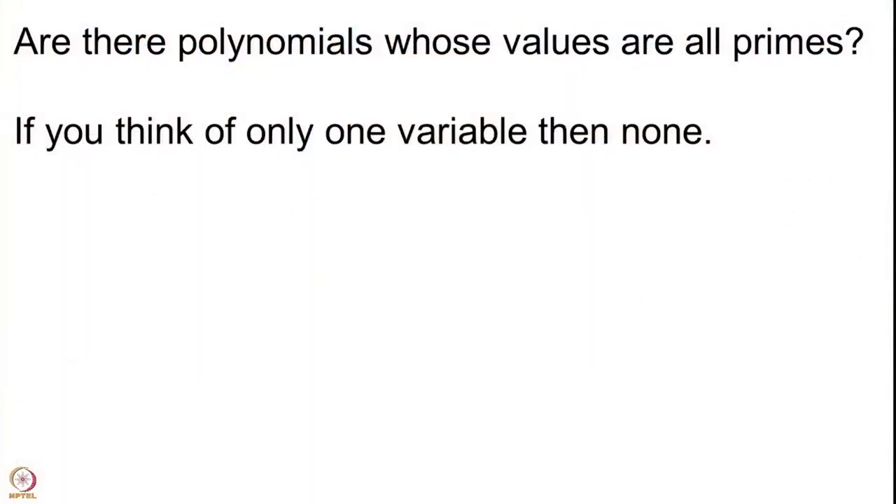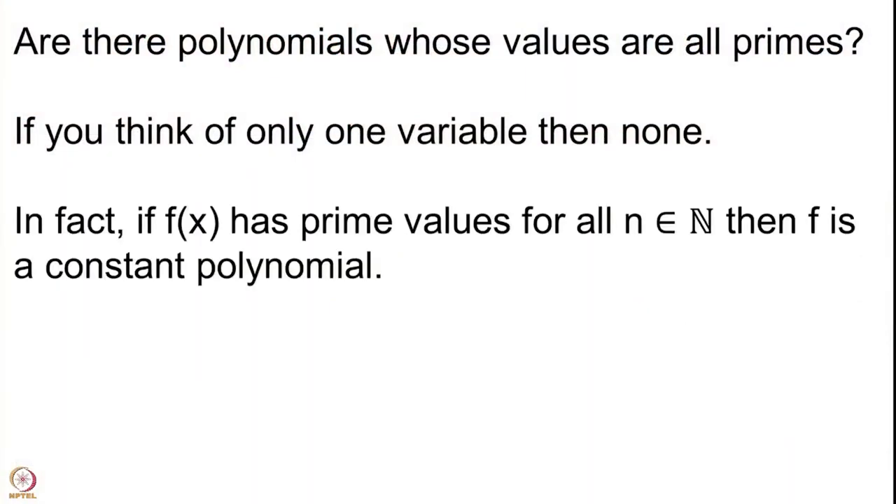The answer is no — this is not possible. In fact, if f(x) has only prime values for all natural numbers n, then f is a constant polynomial. You can of course have a constant polynomial f(x) = 5, which gives you the value 5 (which is prime) for every x. But f(x) = x is not allowed because for all natural numbers we do not get prime values, and constant polynomials are also not interesting because we would like to get at least infinitely many distinct values. A constant polynomial will give you only one value. So if you are thinking about a single variable, the answer is no.